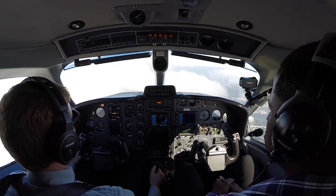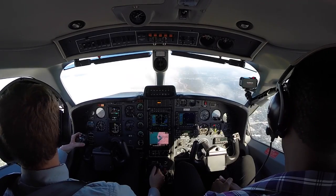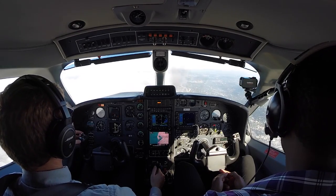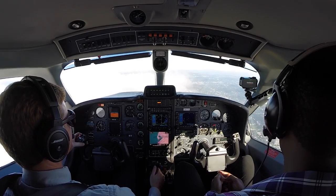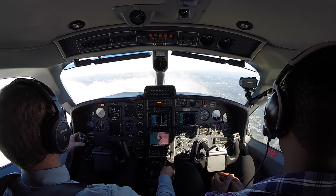1 Tango Bravo, contact St. Pete Tower 118.3. Over to Tower 18.3. Have a good day, 1 Tango Bravo. Good morning, St. Pete Tower — November 851 Tango Bravo with you on the RNAV for 36 right. Number 851 Tango Bravo, St. Pete Tower — continue, number 2, following a 70, just about to turn right base, stop and go. Roger, we'll continue, 1 Tango Bravo.